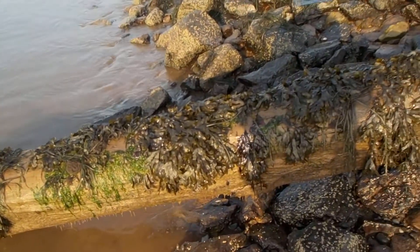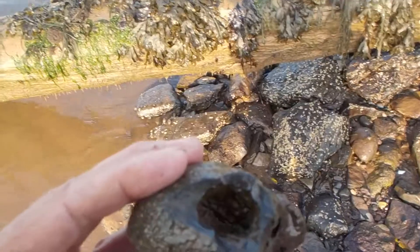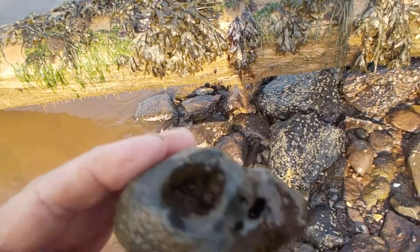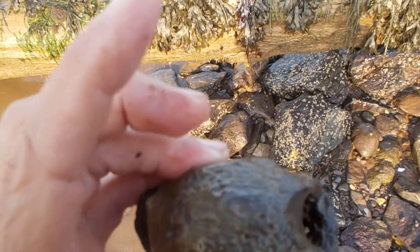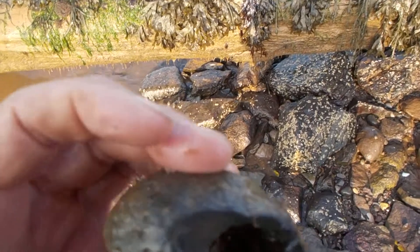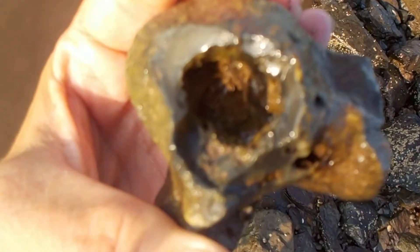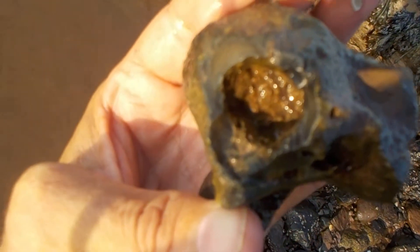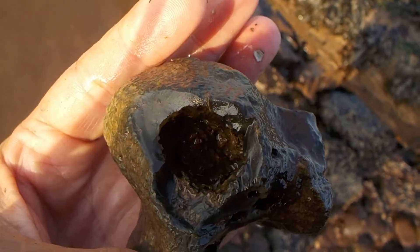I was finally rescued from boredom — I found an agatized fossil coral. It used to be part of a coral head on the ocean bottom, and then it turned into agate. Right in there, those are living things — that was living coral.